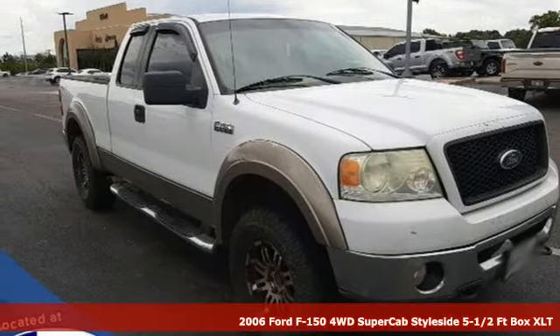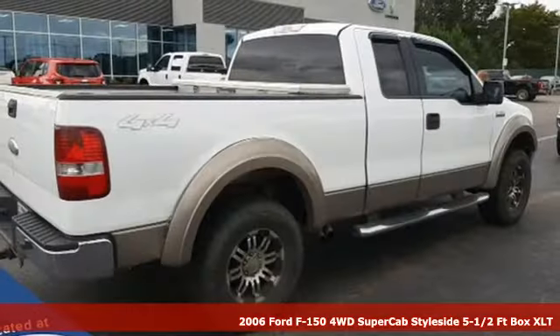It's a 2006 Ford F-150. Built on tradition, built to last. Ford.